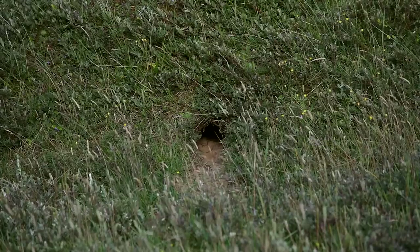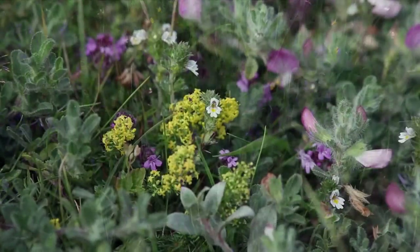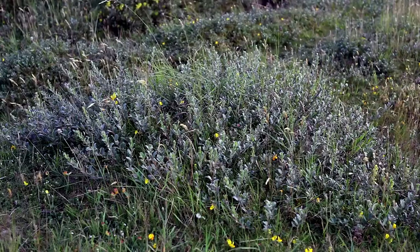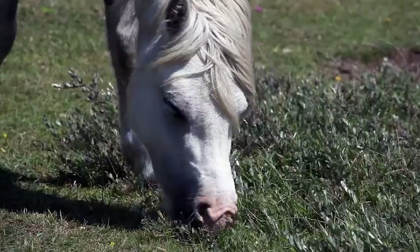Fewer rabbits and air pollution mean that flower-rich dunes can become overgrown with scrub and tall plants. A herd of over 50 ponies is now hard at work, restoring the balance.